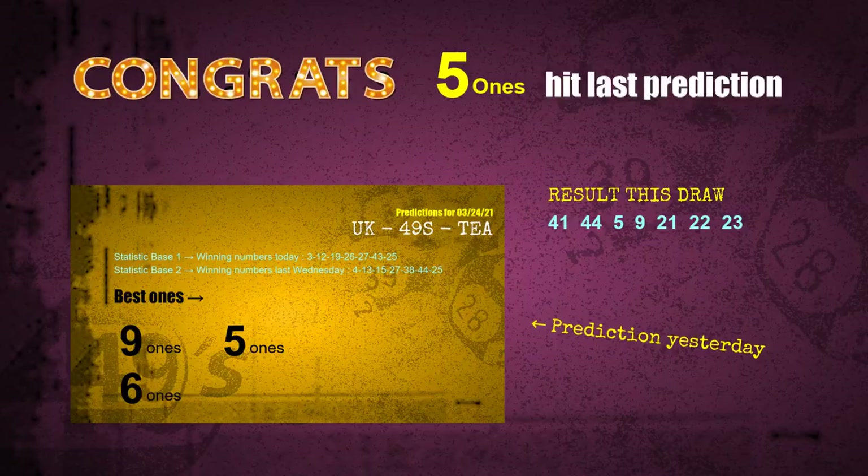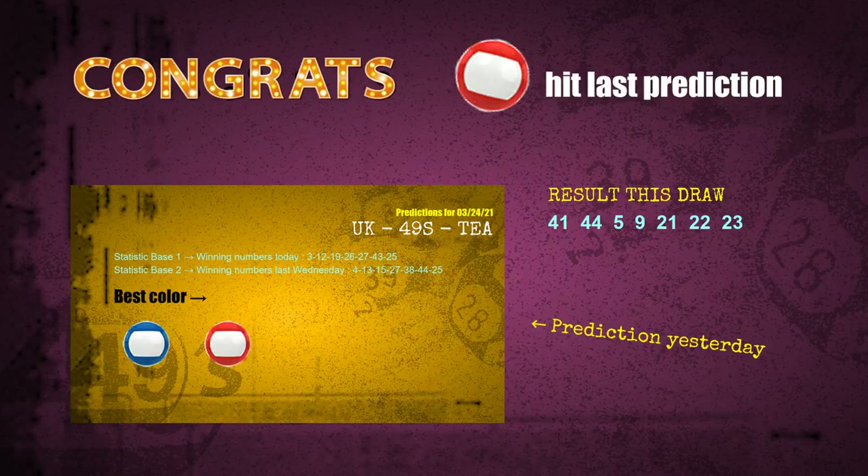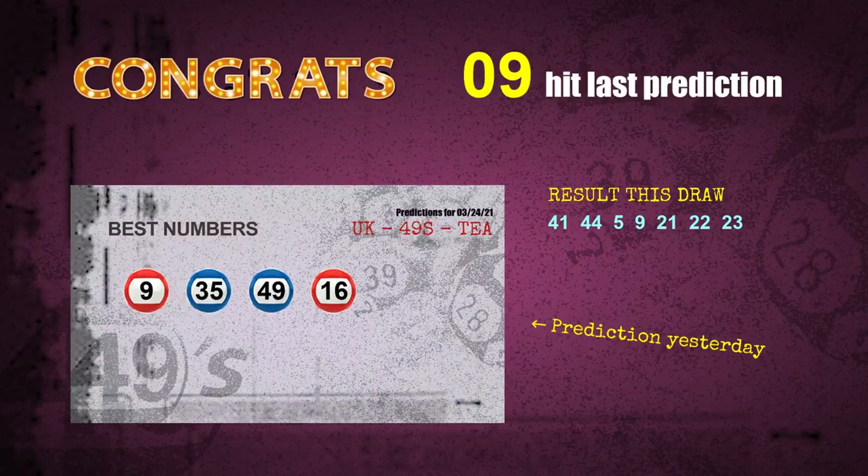5-1s are hit, 1s are hit, 9-1s are hit. Red balls are hit, blue balls are hit, number 09 is hit. Congrats for all winners! We will tell you how to find out winning numbers of next draw step by step.